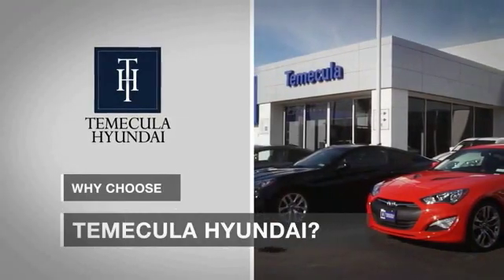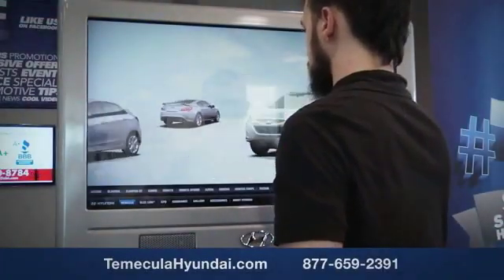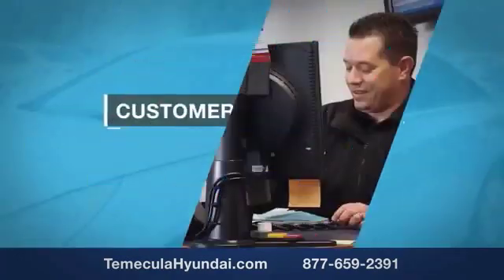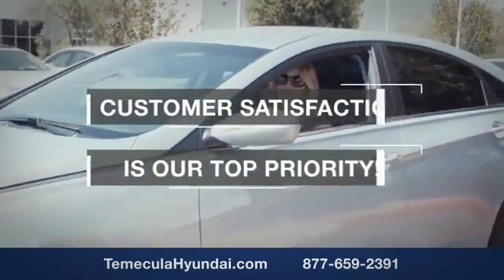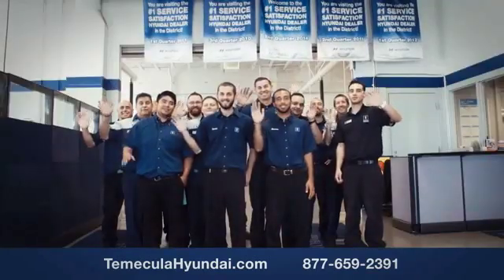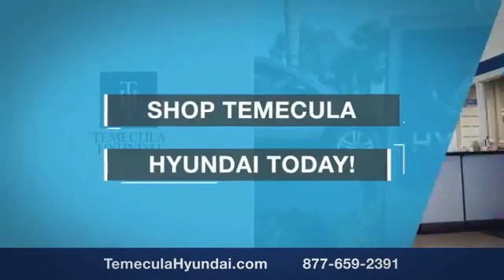Why choose to make it a Hyundai? It's simple. Buying a car is a big financial decision, and knowing you're working with a team you can trust is important. We want you to know that customer satisfaction is our top priority. You want to work with a team that has integrity and passion. You want to buy from people you can trust. Shop Tomacula Hyundai today.